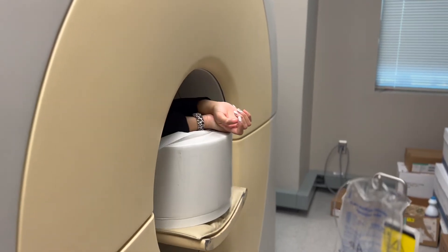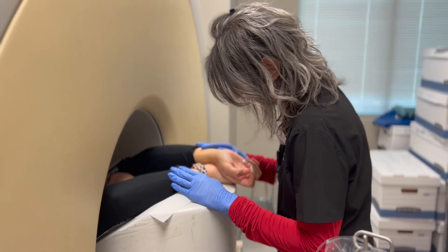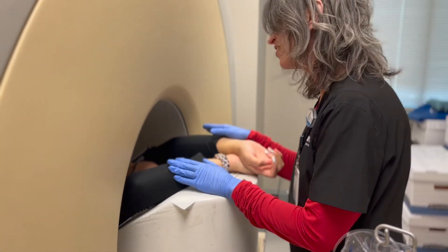We'll give you the nuclear tracer in your IV — it doesn't feel any different at all. Then we'll take an eight-minute PET image. After that, we'll give you some medicine that's going to open up your blood vessels and bring more blood flow to your heart. That is the stress medicine and it's only active for three minutes.